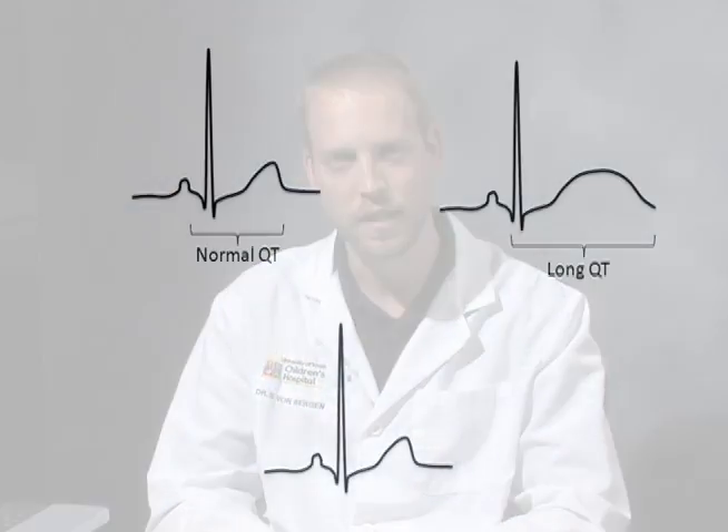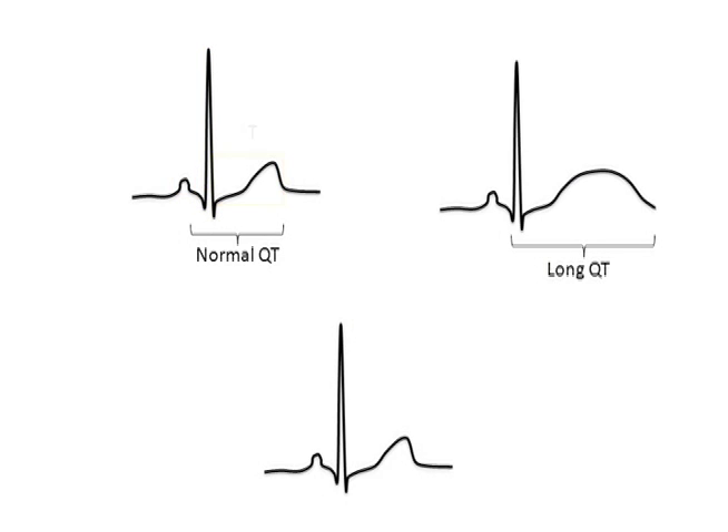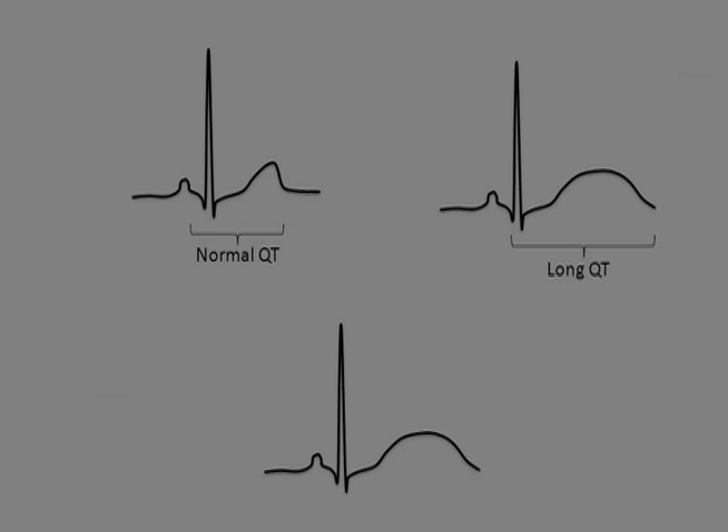It's the T wave which lengthens, making the diagnosis of Long QT syndrome. In other words, a longer time from the Q wave to the end of the T wave — a longer time for the heart to repolarize, or to reset, to allow it to take another beat.